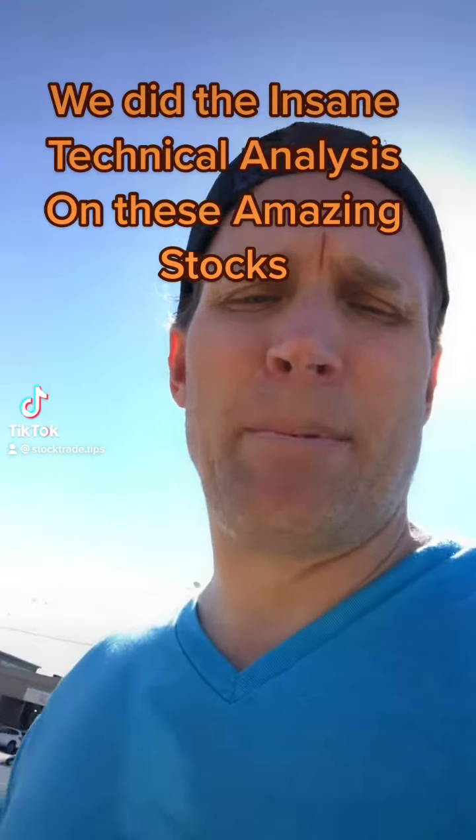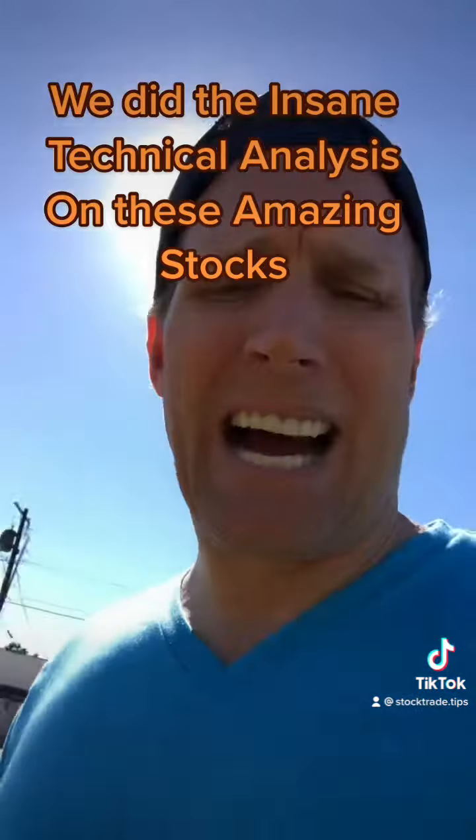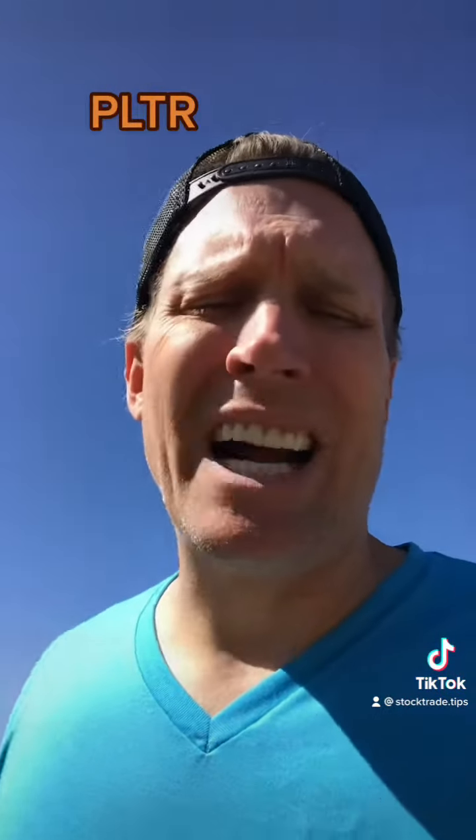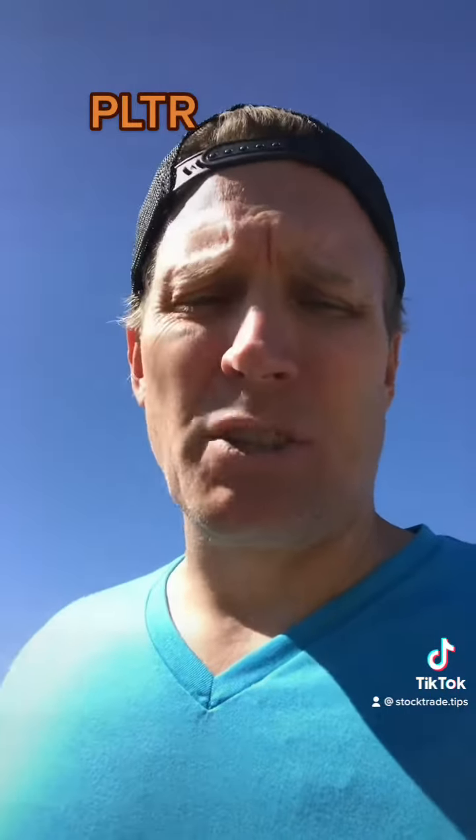We just did the TA and where the Fibonacci extensions are, so here's where you want to get long in some big stocks. First up is Palantir, P-L-T-R. You want to get long at $28-ish — it's not just a pencil line, it's 28-ish. Your price target there, the next Fibonacci extension, is $34.